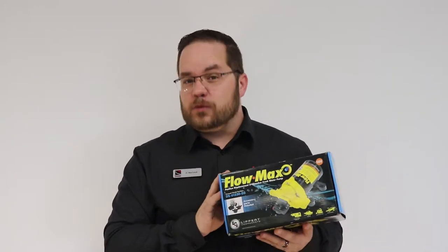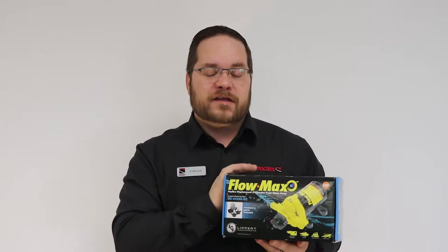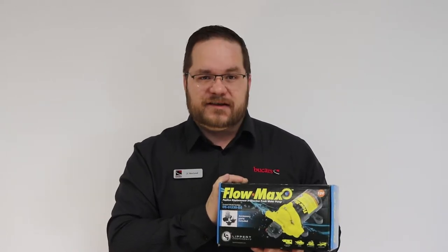Has your water pump lost its will to live? Let's replace it with something we know we can trust — today's Lippert Flowmax water pump. This water pump is a rugged, sturdy design that's going to provide you with three gallons per minute of water flow. Not to mention, for us Canadians, it's actually a little bit more resistant to cold weather than a lot of its competitors.